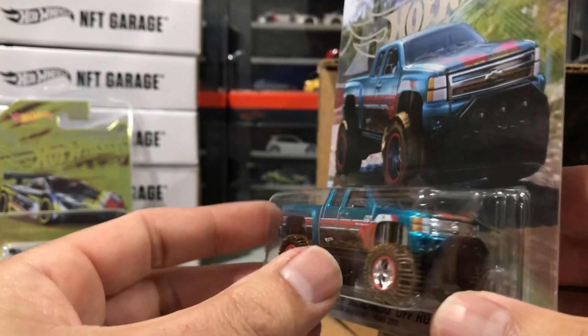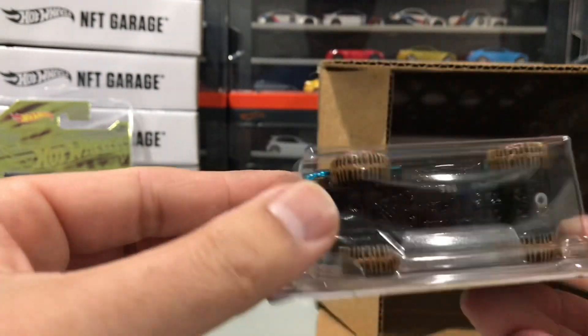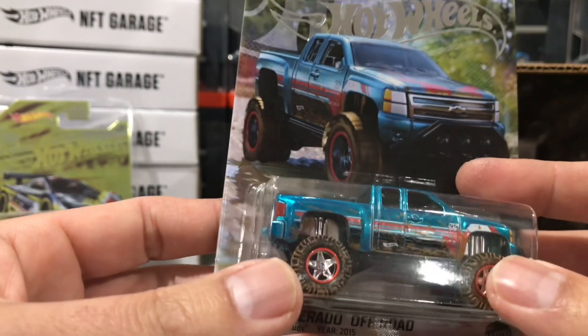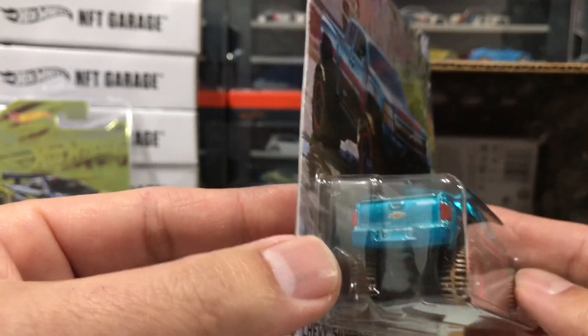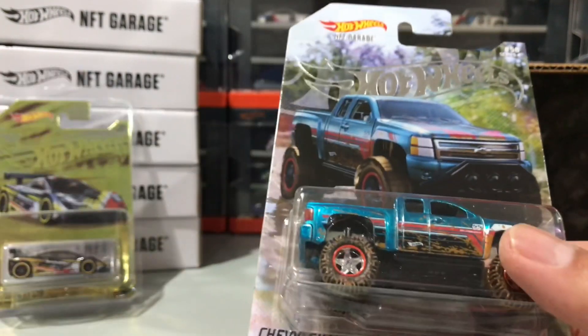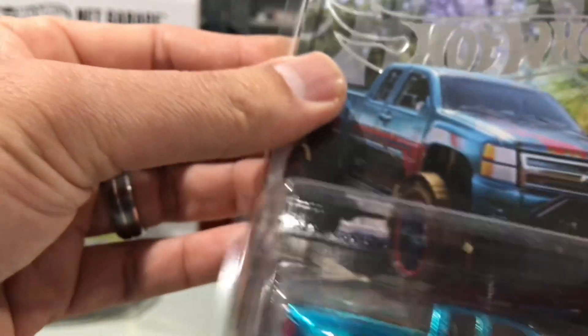I really like all the NFTs — they're kind of like super treasure hunts with metal bases. You can feel the weight on these. They have the spectra flame paint, real rider tires, and the metal base. They're really nice — one of my favorite cars to get, because you're not able to get them in stores. That's why I like trading for them and buying them; it's a lot of fun.